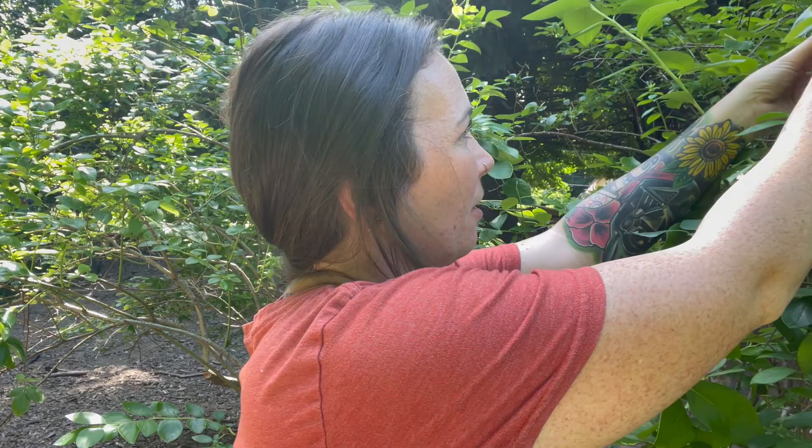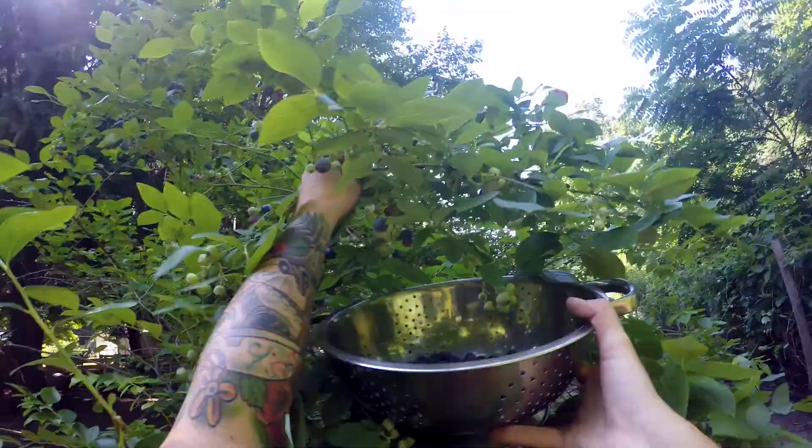Do you think it's actually possible to not sample any of the blueberries when you pick them? Because I do not — they're just incredible. All right, I'd hate to bore you with a real-time berry-by-berry picking video, so I'm going to put this on a time lapse and we're going to see how quickly I can fill my strainer with all the blueberries. Let's get to it.